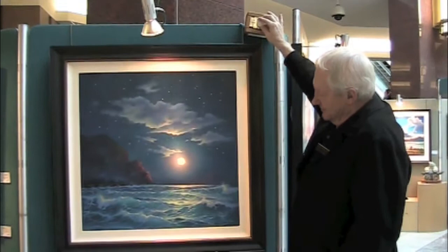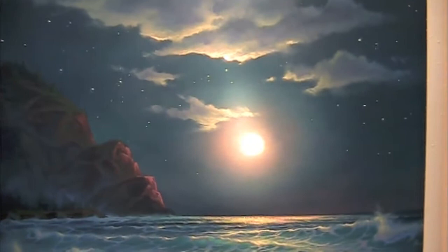Water has always fascinated me as it's such a reflective surface that light just seems to bounce out of it. It's probably what I've been most known for over the 41 years that I've been painting. People have always commented on the translucency of the water, and it's something I've focused on quite a bit.